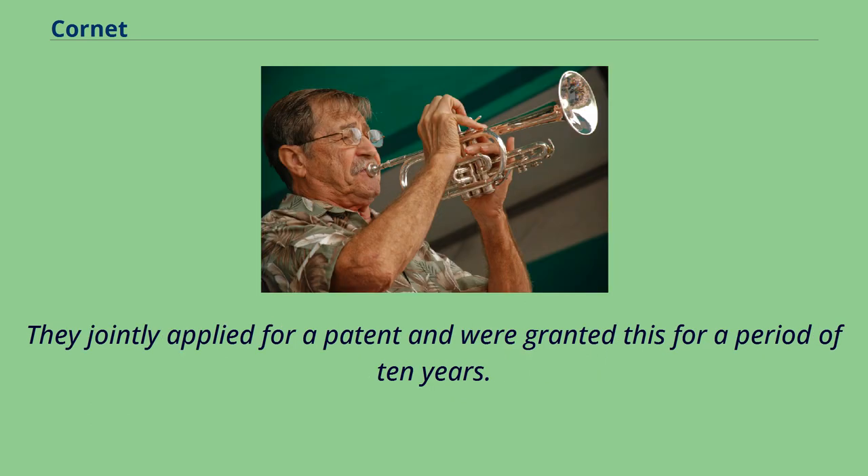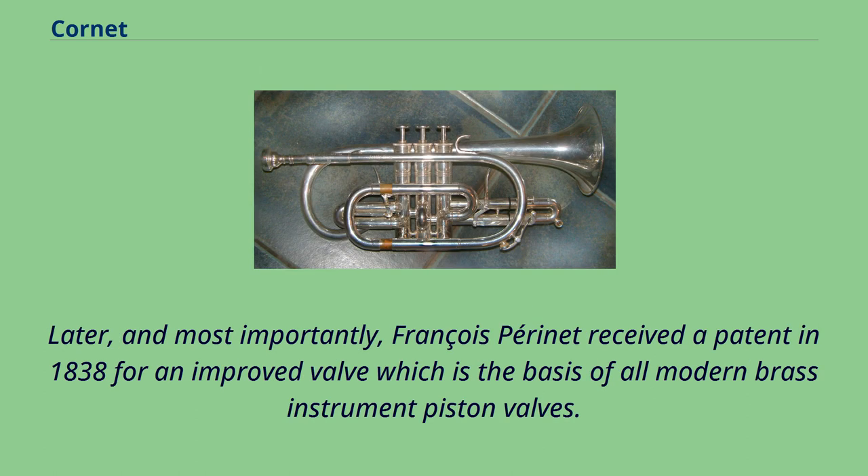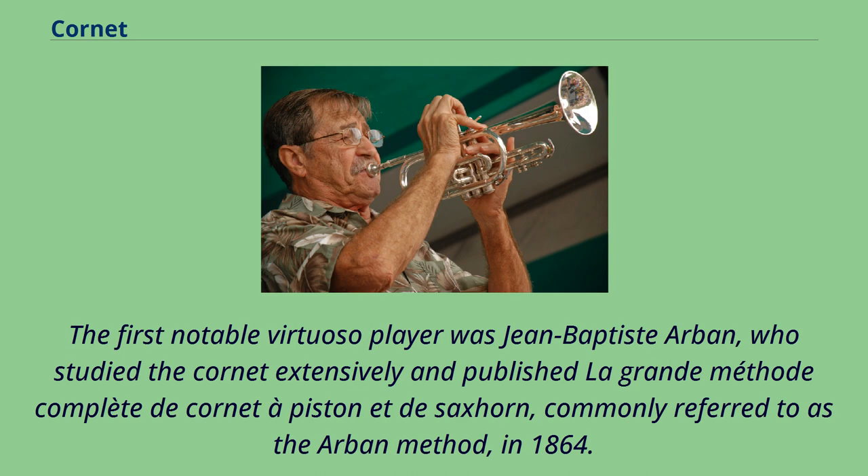Blumel and Stoltzl jointly applied for a patent and were granted it for a period of 10 years. Later, and most importantly, Francois Perenet received a patent in 1838 for an improved valve which is the basis of all modern brass instrument piston valves. The first notable virtuoso player was Jean-Baptiste Arbonne, who studied the cornet extensively and published La Grande méthode complète de cornet a pistonette de saxophone, commonly referred to as the Arbonne method, in 1864.